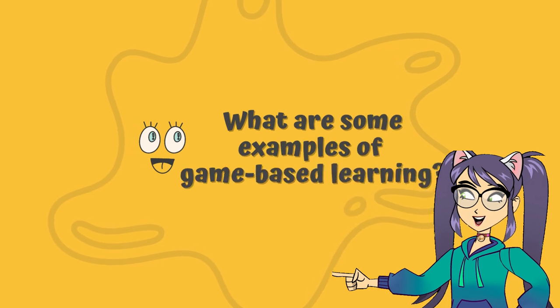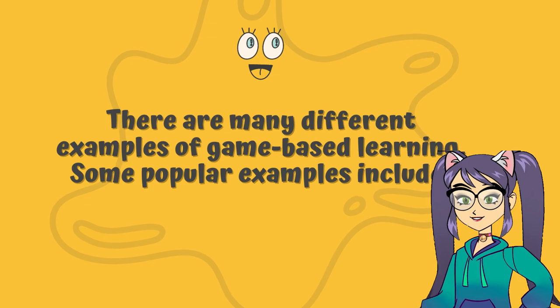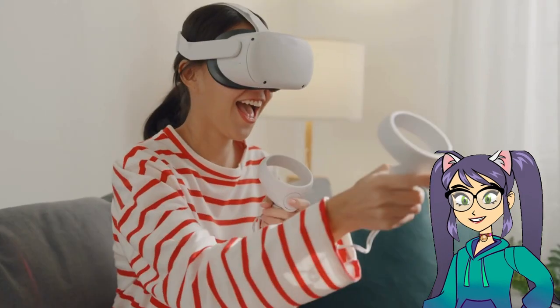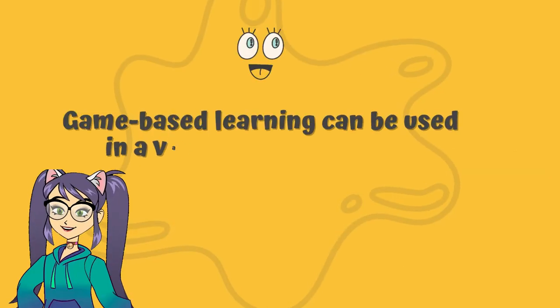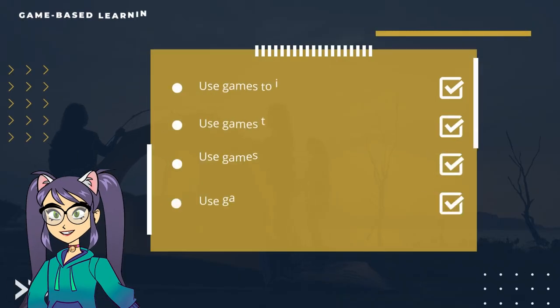What are some examples of game-based learning? There are many different examples of game-based learning. Some popular examples are educational video games, simulation games, gamified learning platforms, board games, and card games. Game-based learning can also be used in a variety of ways in the classroom.